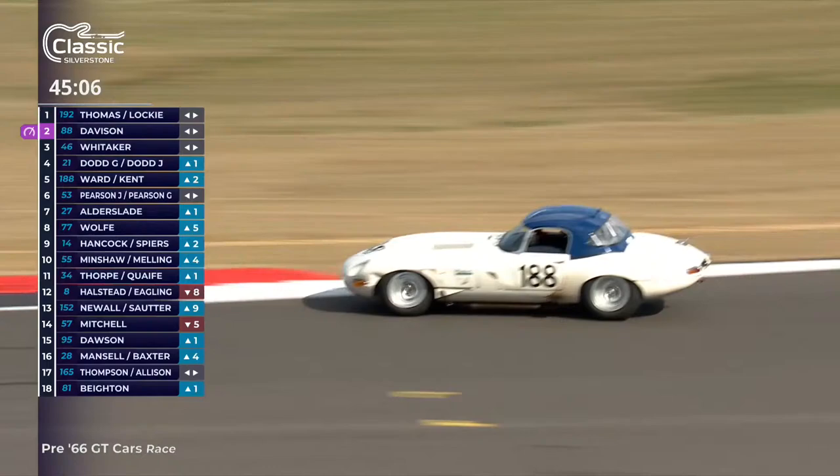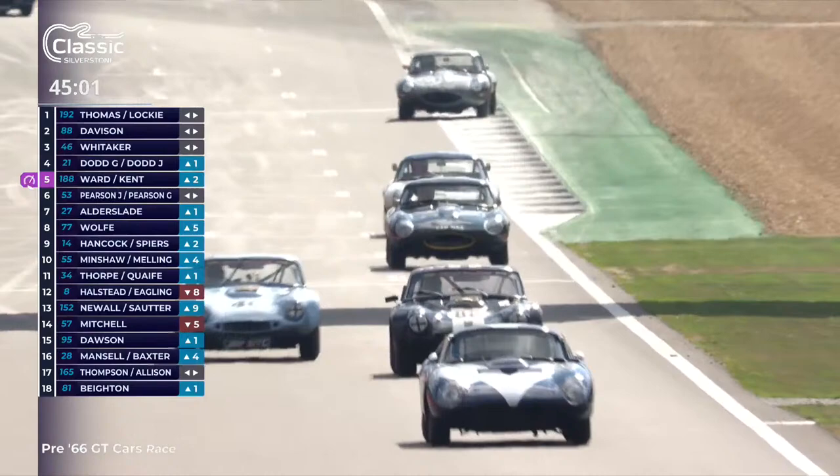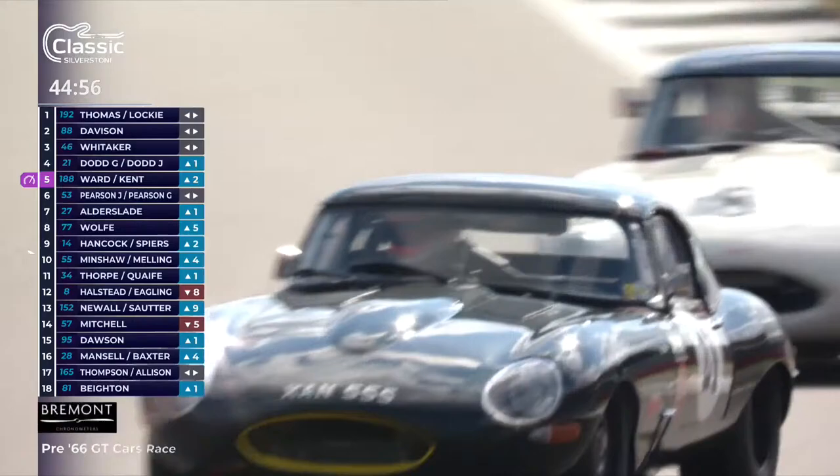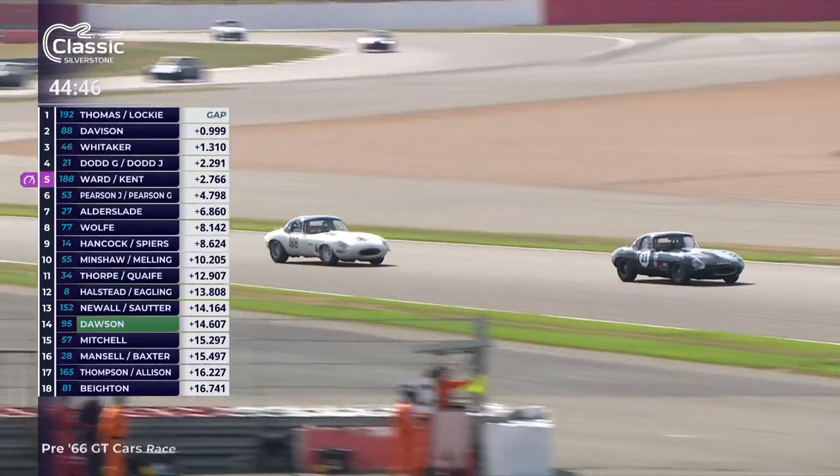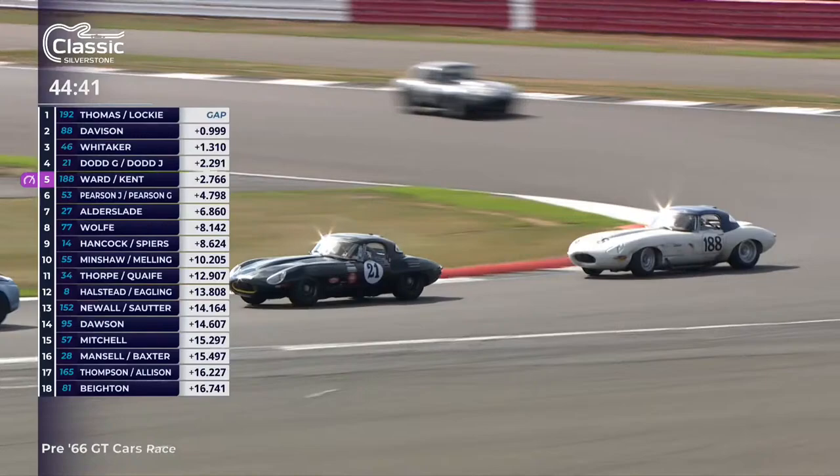Good strategy from them — Chris Ward has got the car up into fifth place as they go out of Club Corner. White car with the blue roof, the lead E-type, the all-black car just in front. All these E-types were powered by the classic XK engine that was developed by Jaguar for racing in the C and D-types that won at Le Mans. We will actually see a D-type racing later this weekend, and some C-types as well.